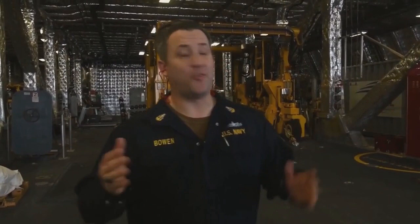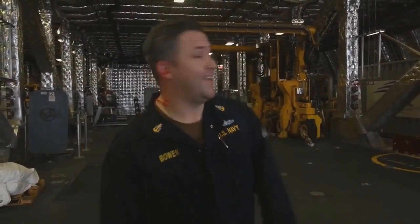Good morning, commissioning crew. My name is Senior Chief Justin Bowen. I am the departmental chief for the engineering department. I'm going to take you on the tour of the engineering department. And regardless of what everybody tells you today, engineering is the best department on board, and I'm going to show you why. Come with me.